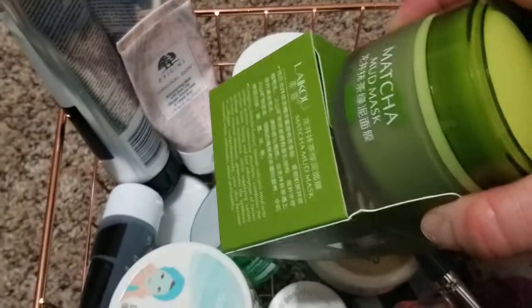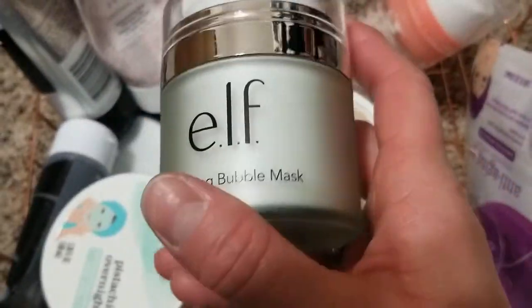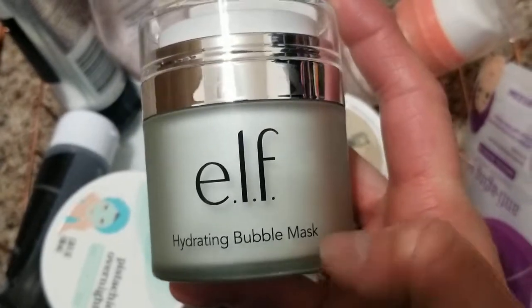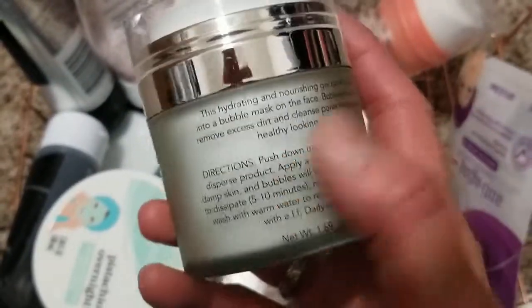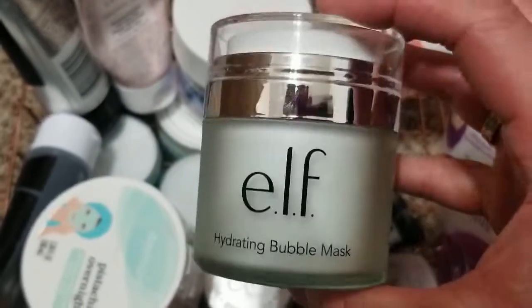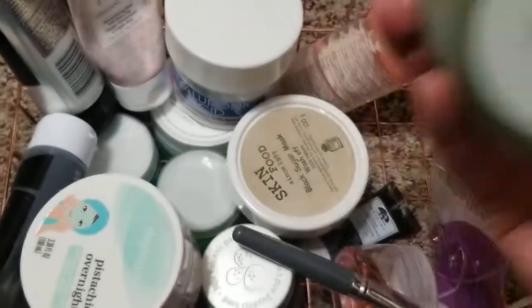That's a bubble mask from e.l.f. You clean your face, put this one on, and then it foams and creates bubbles. It says you can leave it for five to ten minutes, but I can never get to ten minutes — I'll say five and I'm done. It's a good product but you're not going to hold it on longer than five minutes.